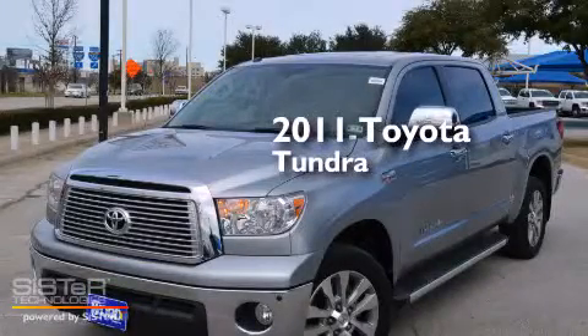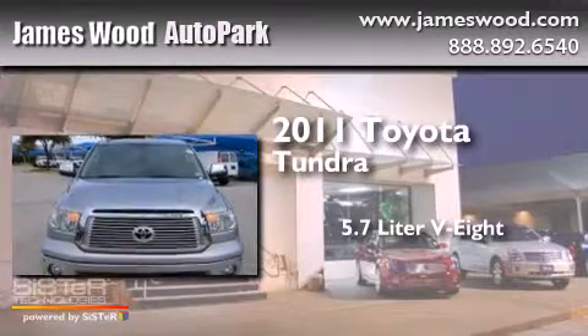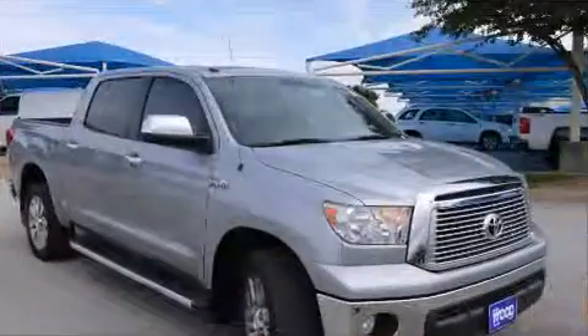This is a 2011 Toyota Tundra. It has a 5.7-liter, eight-cylinder engine, an automatic transmission, and four-wheel drive.